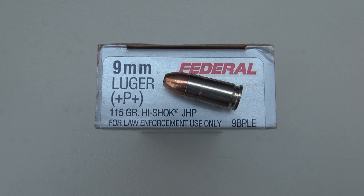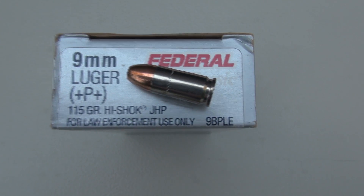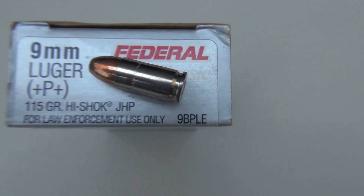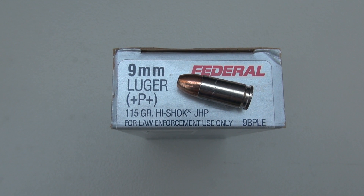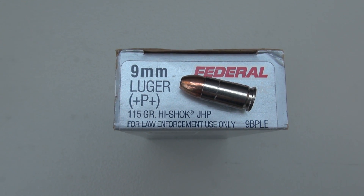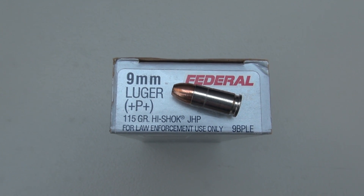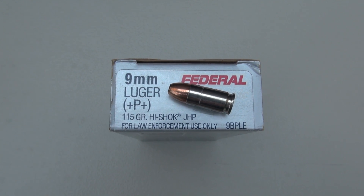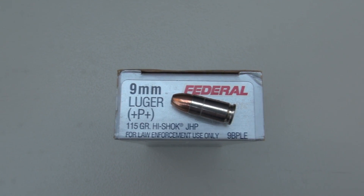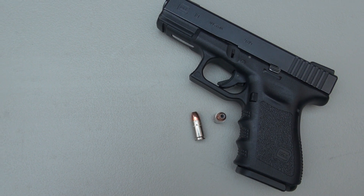We're testing some ammo that can be identified simply by the product code, which is quite unusual. The product code is 9BPLE — Federal 9mm Plus P Plus, 115 grain high shock jacketed hollow point. This ammo has been around for quite some time. It has been used by various law enforcement agencies at the federal, state, and local level, as well as by civilians for a number of years. It is still manufactured and readily available.